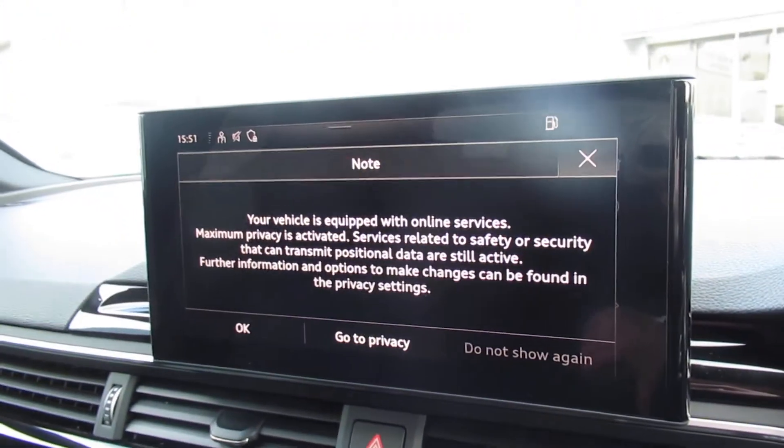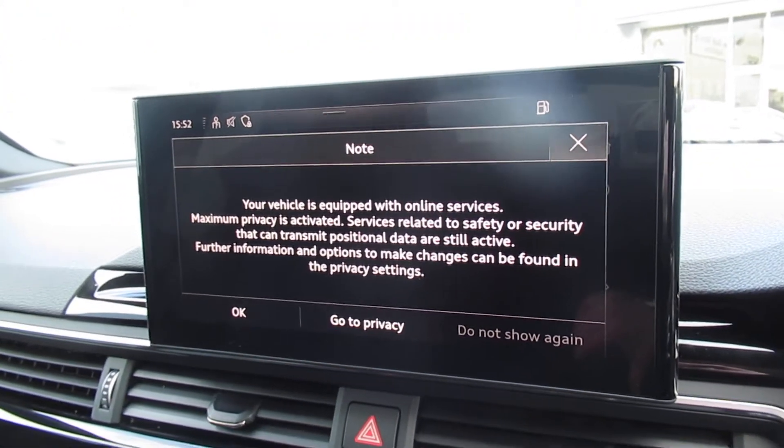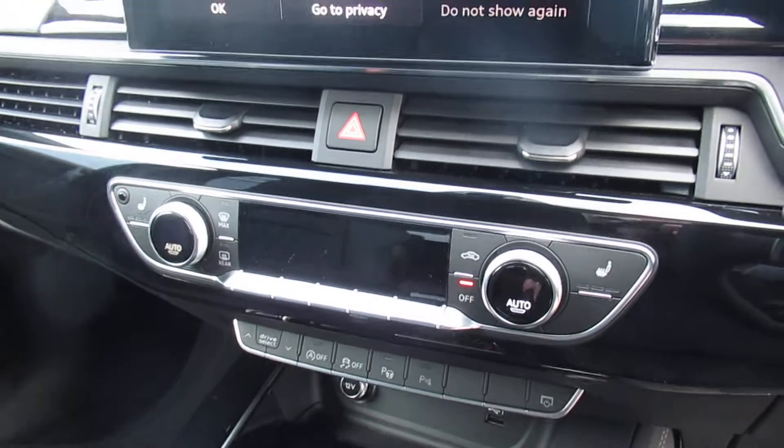Virtual cockpit, touchscreen haptic feedback screen with navigation, three-zone digital climate control, front heated seats, and an eight-speed electronic automatic gearbox.